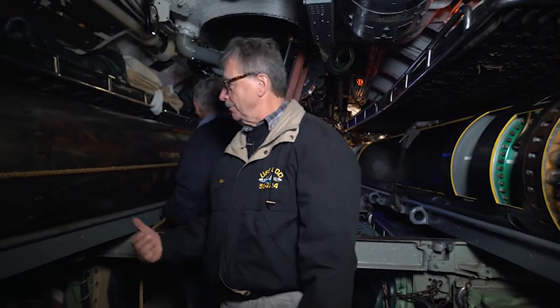Unlike modern submarines with a ram, on a World War II submarine everything was done by muscle power and block and tackle — loading a 3,000-pound torpedo into the tube.